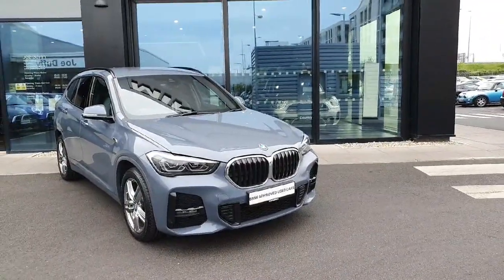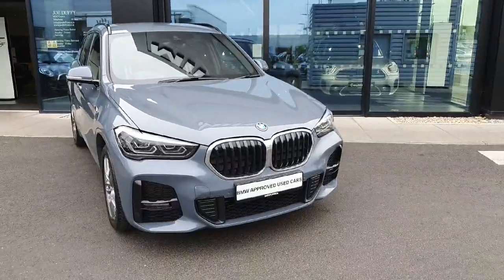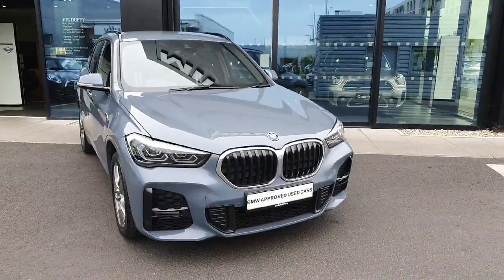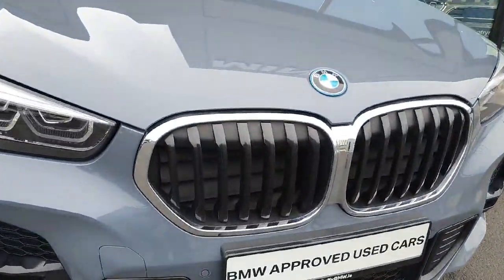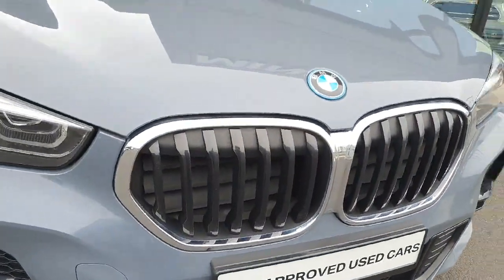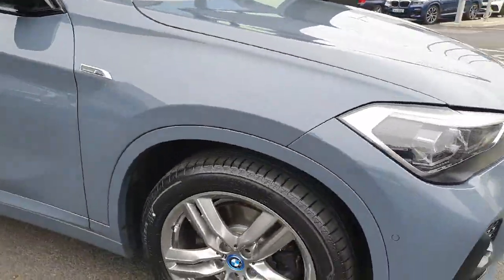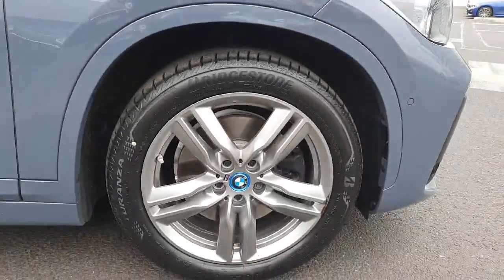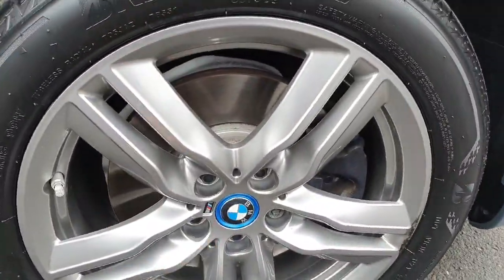The car is like a hybrid, so it's electric and petrol at the same time. It's finished in this beautiful Storm Bay metallic color. Starting from the front, we have those beautiful silver with black grills, LED headlights and fog lights. The alloys are 18 inches with beautiful details from the M package.